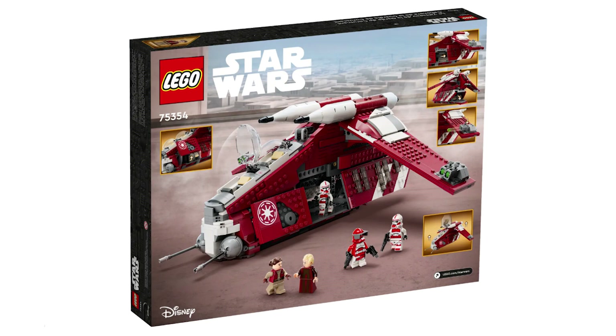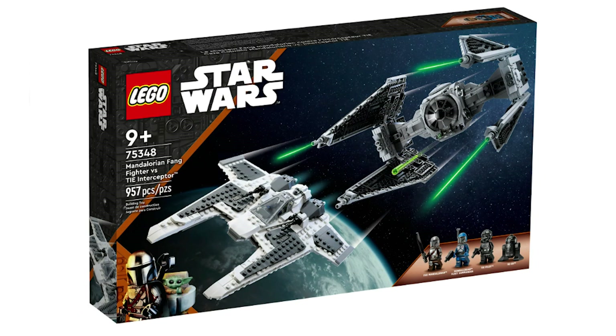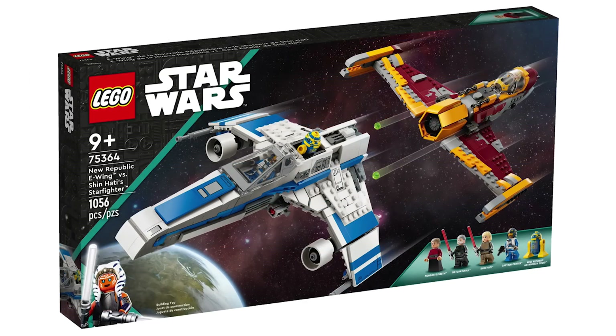Next up in 3rd place we have the 75364 New Republic E-Wing vs Shin Hati Starfighter, which costs $110 and has 1,056 pieces. This set is from the newly revived line of Starship versus sets, and so far it's been very good, with both the Mandalorian Fang Fighter vs TIE Interceptor and this set being exceptional. However, I just don't think that this set is as good as the other two sets which are going to be releasing on September 1st.